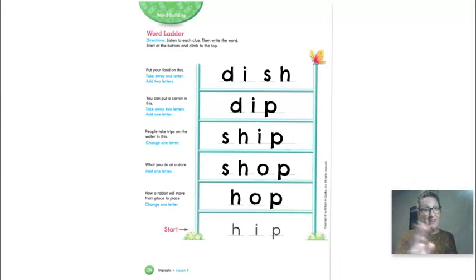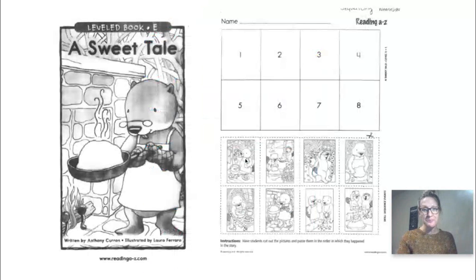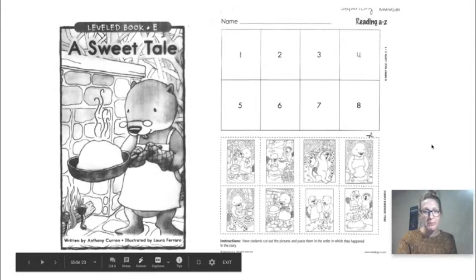Great job. Remember — pause, slow down, do what you need to do, friends. The next thing for reading today: read A Sweet Tale and keep track of the things that happen in order. There are eight events in this story. Cut out the pictures, glue them in order. Use your book to help you — that's what good readers do. They go back and check for answers in their book.